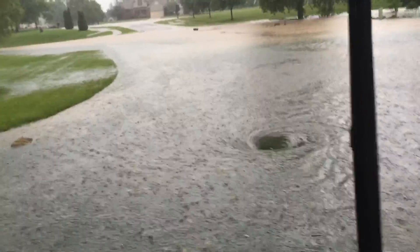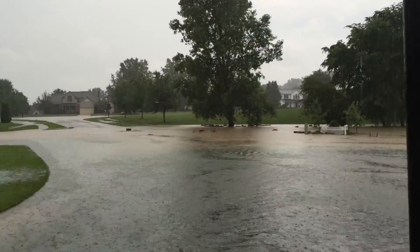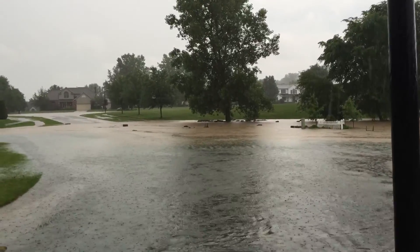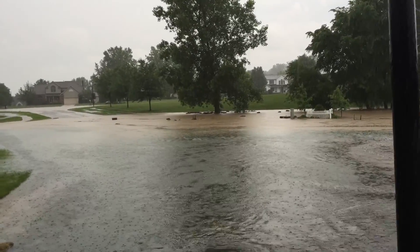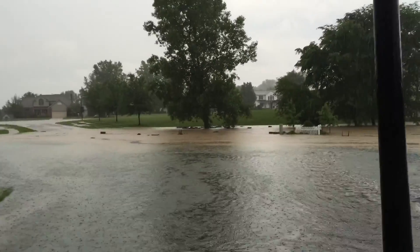Got a good little whirlpool going on right there down the street, and if you can see it by that tree out there, you can see logs — some neighbor's chair and logs and things are going underneath, right there.